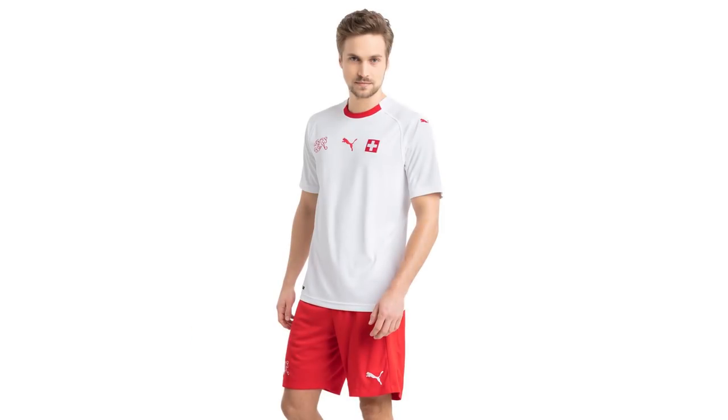Over to Switzerland, who haven't launched their Puma home shirt yet. This is their away shirt, which has the same kit template as the Uruguay home and away kits — very very simple. For me it's a little bit too basic and Puma is prone to overdoing it on the basic side of things. It's just a little bit too white. It's got some red trim on there but nothing to really shout home about.